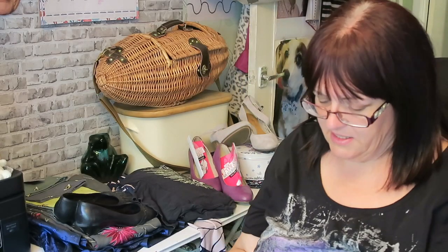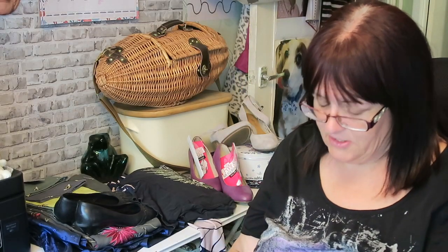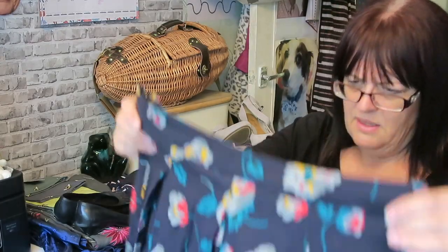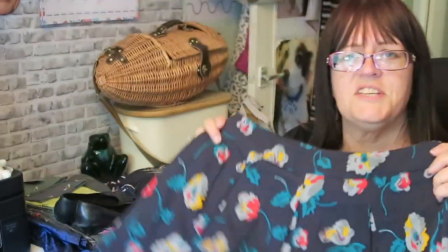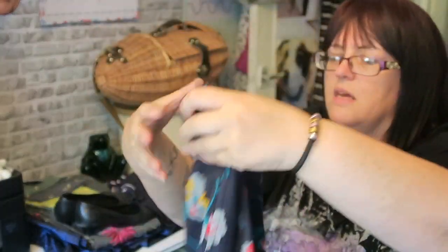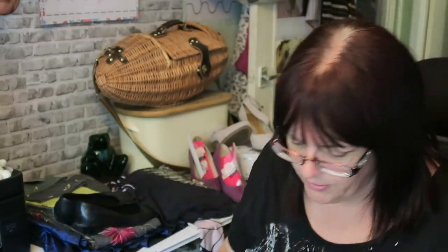Two pounds for a very nice Sea Salt skirt. It's not the kind of thing I would wear but it is nice quality and somebody will like it. It's called — because Sea Salt stuff always has a name — 'Photo Album.' I don't know why it's called Photo Album when it's got flowers on it, not photographs, but your guess is as good as mine. Two quid for that one.